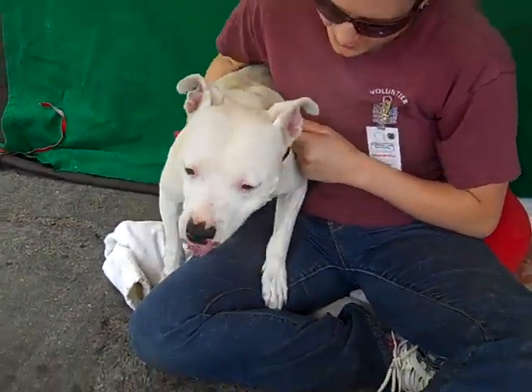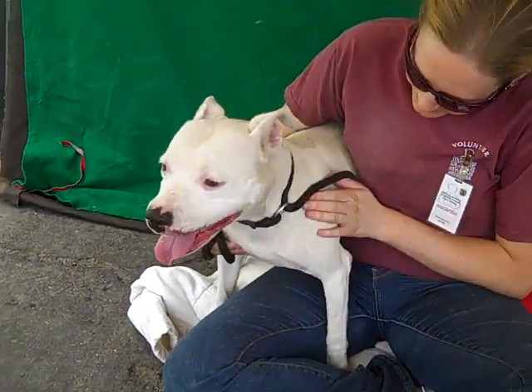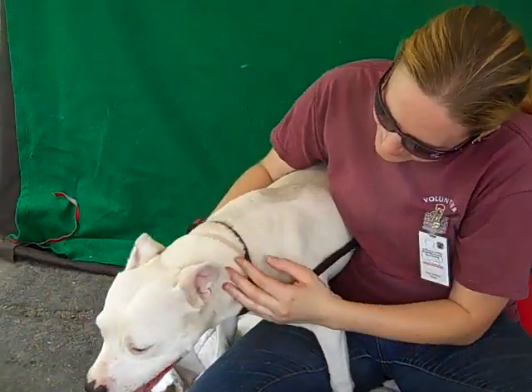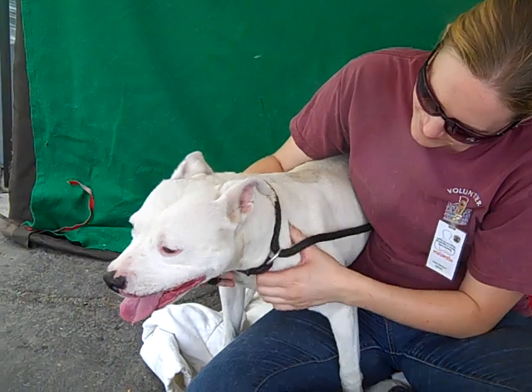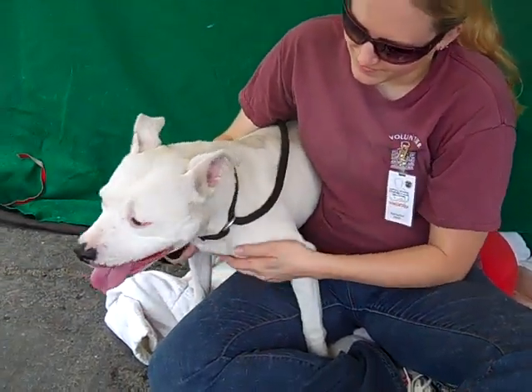Hi, this beautiful little girl is Diamond. ACE 363-6640. Diamond is a female white pit mole mix. We think she's about four to five years old and she came to the shelter as an owner surrender on June 13th. She weighs 41 pounds.